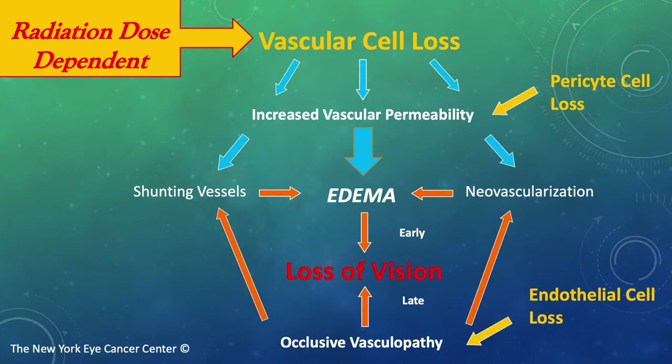Other effects are neovascularization and shunting vessels trying to make up for the hypoxia. Later, we see a dominant pattern associated with endothelial cell loss. This occlusive vasculopathy also results in loss of vision, but is not remedial by anti-VEGF therapy.